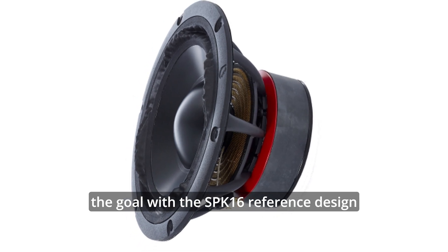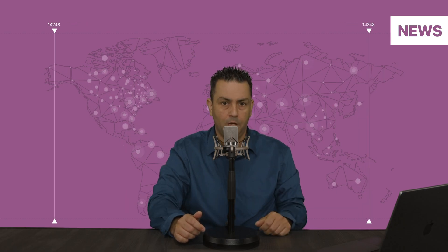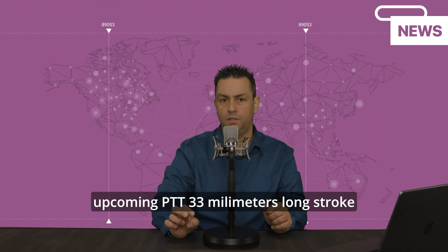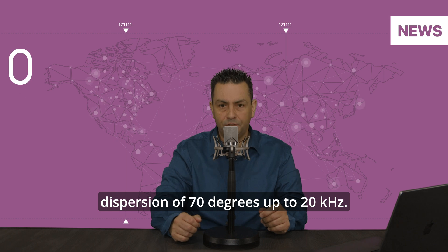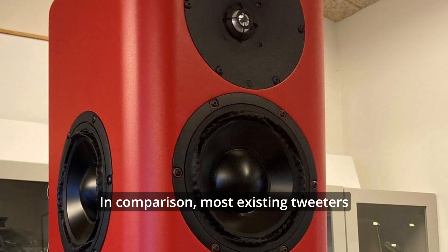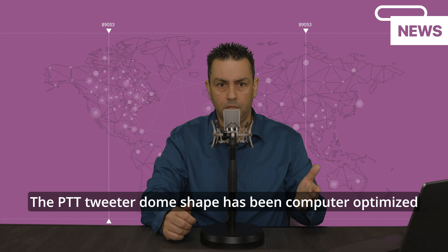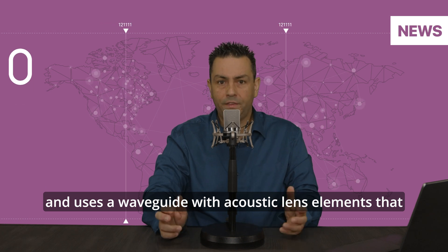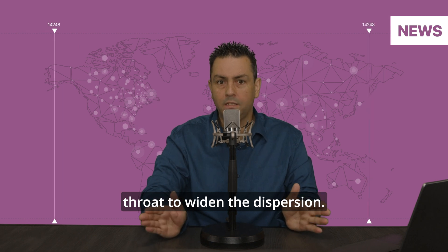The goal with the Speak 16 reference design was to obtain a passive system setting new standards. A new level of sonic realism is achieved using the upcoming PTT 33mm long-stroke dome tweeter with a sustained dispersion of 70 degrees up to 20 kHz. In comparison, most existing tweeters start to narrow down at 8 kHz. The PTT tweeter dome shape has been computer optimized and uses a waveguide with acoustic lens elements that shape the wavefront at the throat to widen the dispersion.